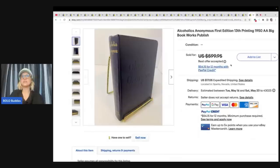Alcoholics Anonymous, First Edition, 13th Printing. And yes, if you can find the AA books, some of them go for big money — Alcoholics Anonymous books are a Bolo. This one she paid $2.50 for at St. Vincent's Thrift Store and took the best offer of $505.